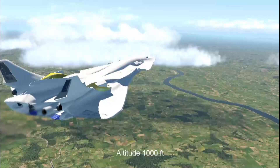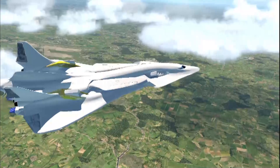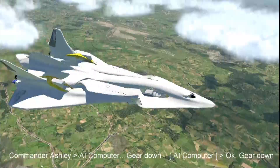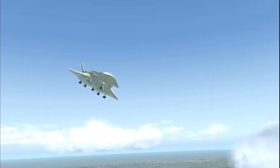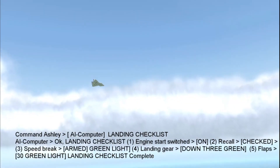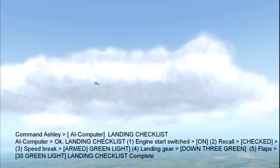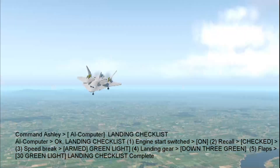1,000. AI computer: gear down. Okay, gear down. Gear locked. AI computer: landing checklist. Okay, landing checklist. Engine start switches on. Recall checked. Speed brake armed, green light. Landing gear down, 3 green. Flaps 30, green light. Landing checklist complete.